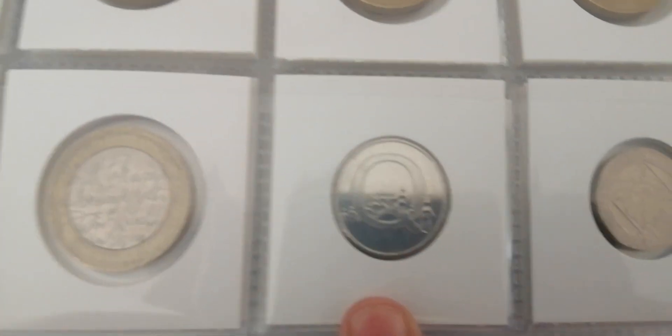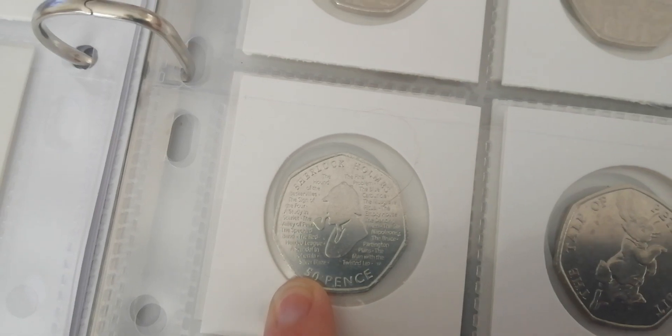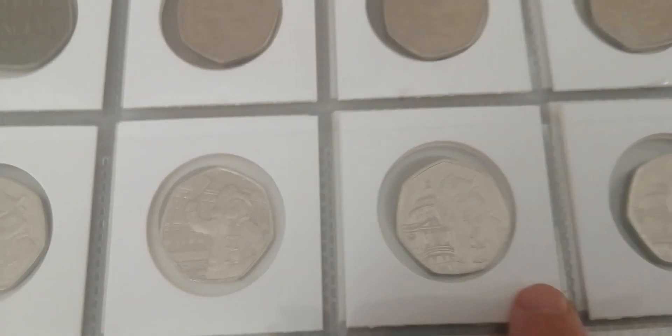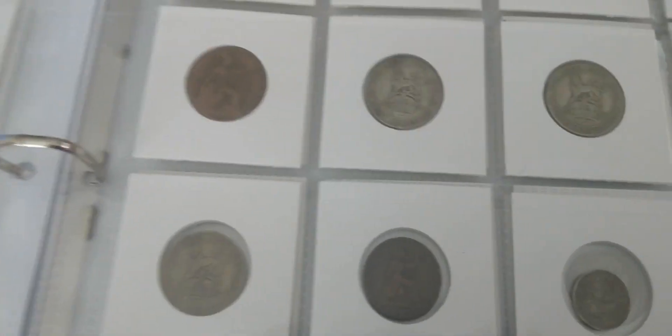These ones are all the ones I've already got at the front. I'm keeping hold of the Sherlock coins because, as we know, we don't know what the mintage is for them. Got quite a few of the Paddingtons as you can see, and quite a few of the Benjamin Bunnies — I know they're common but I do like them. And then you come on to the old British coins.